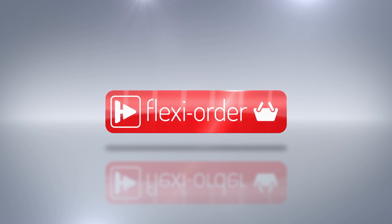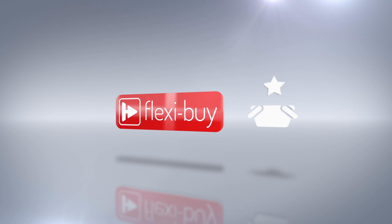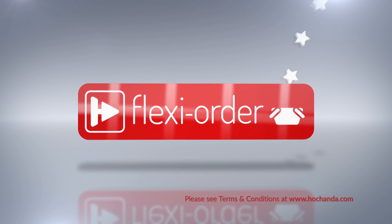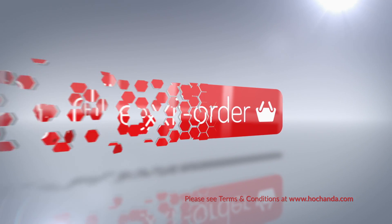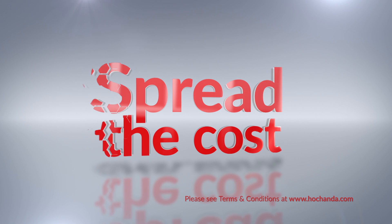FlexiOrder has arrived at HoChanda. What is FlexiOrder? When you place an item on FlexiBuy in your basket, you'll qualify for FlexiOrder, which means any other items you add to your basket will also be included in your FlexiBuy payments, so you can spread the cost over multiple monthly payments.